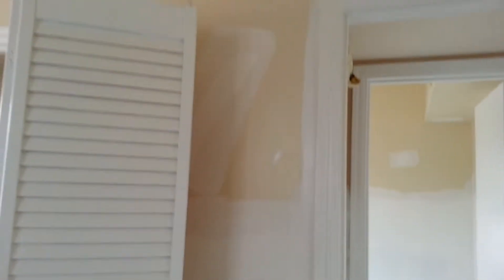It's a little mess, but I'm going to clean up. The doors were painted as well. As you can see, everything is primed. All the drywalls are primed.